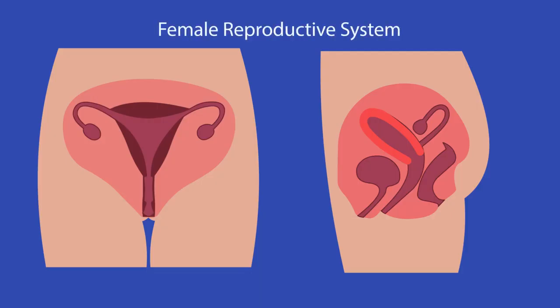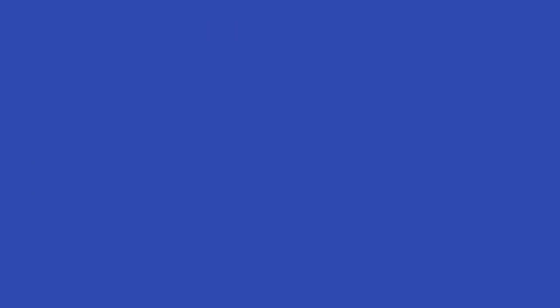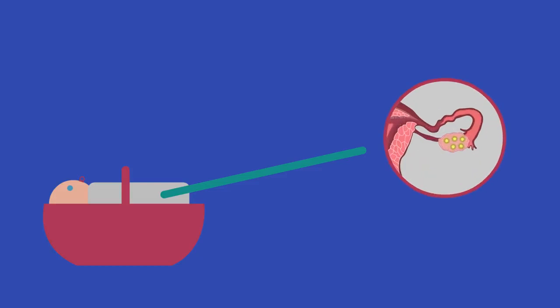The female gametes — eggs or ova — are released from the ovaries. One is released every month by a process called ovulation. When a baby girl is born, she already has all of the eggs she will ever release inside her ovaries.